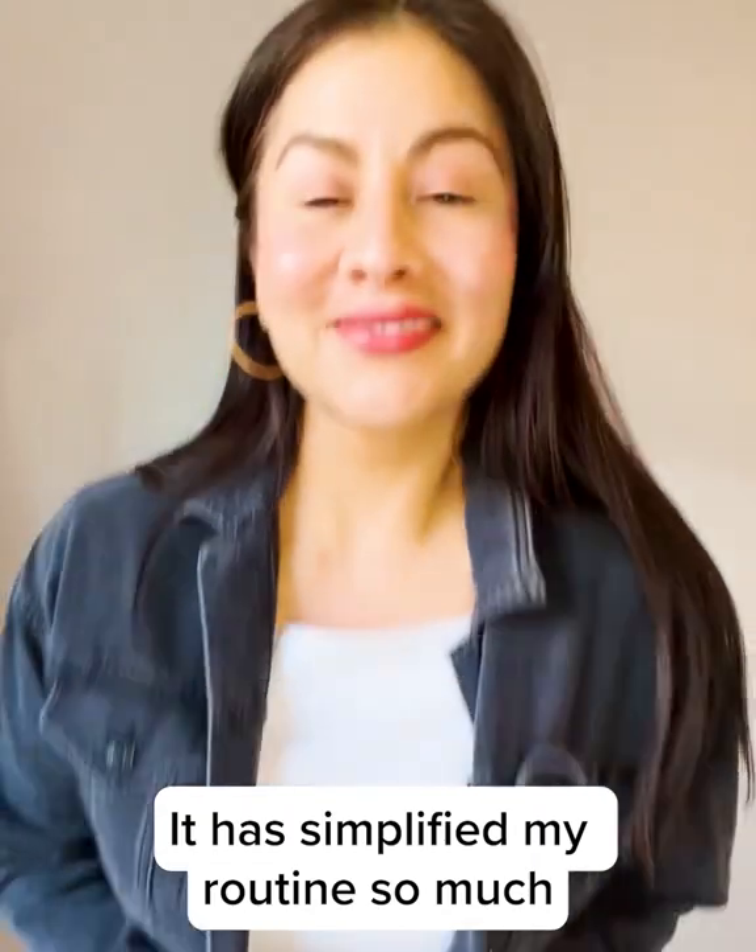After using these products, I feel awesome. It has simplified my routine so much. These products will change your life.